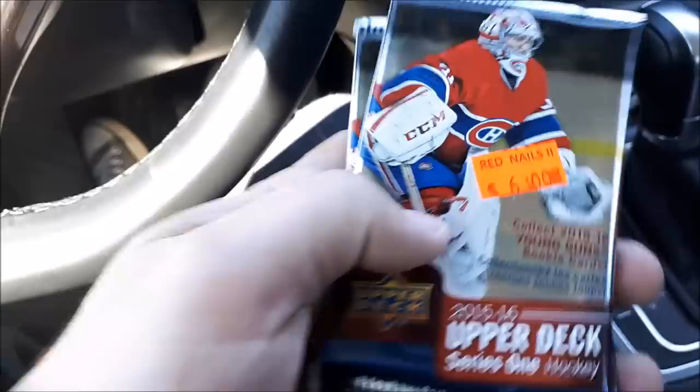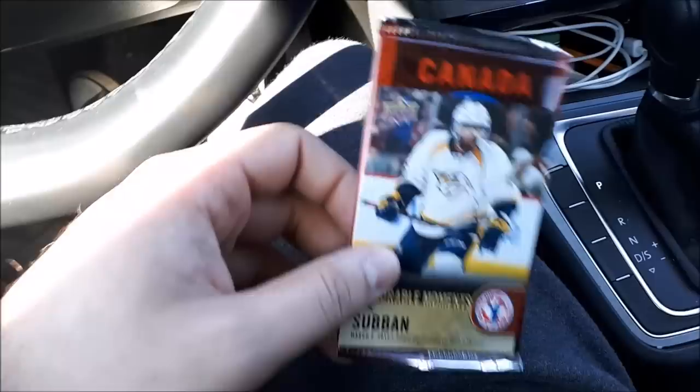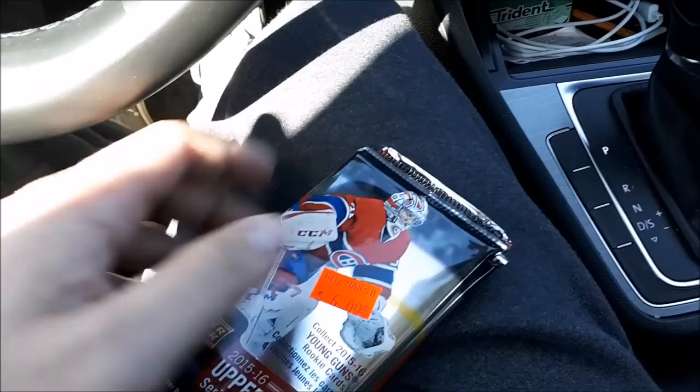I just bought two packs of Series 1, 15-16 — McDavid year. Hopefully we have some luck with these. And we're going to grab something to eat now because I'm hungry. Probably going to go grab some shawarma, and then we're going to make a few more stops to see if we can get some more packs. Stay tuned.